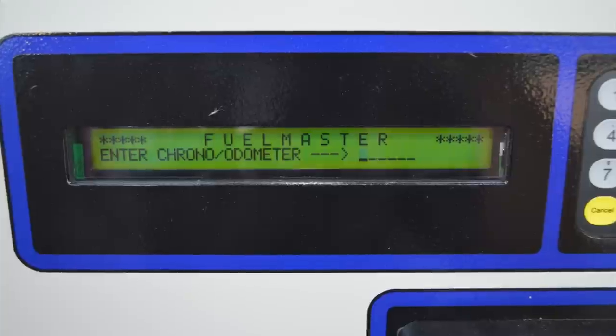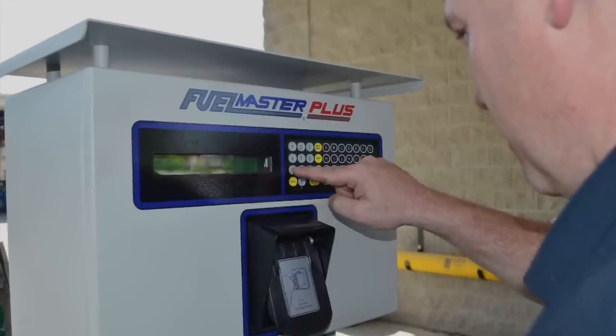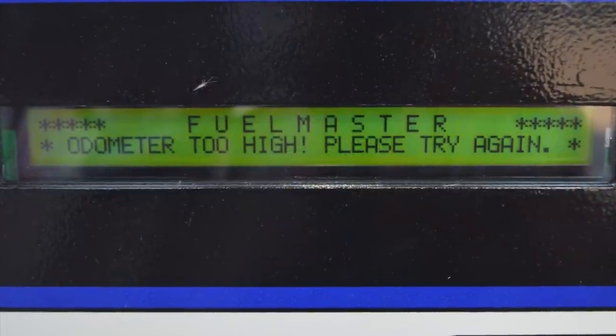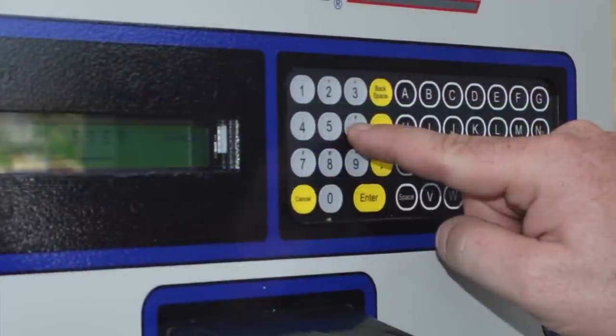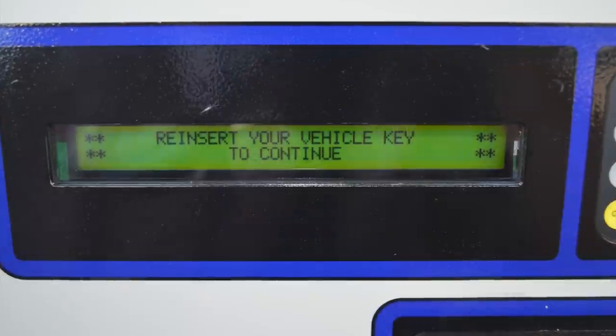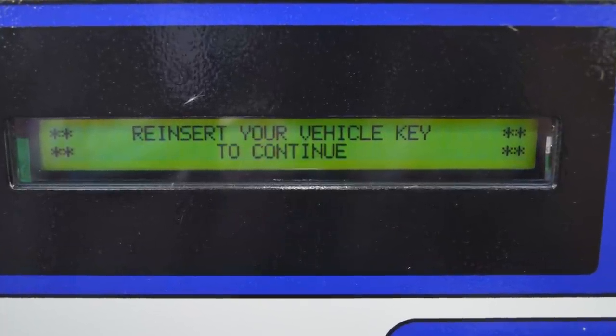Next, it'll ask you for the odometer reading. You'll need this twice during the first use. Enter your mileage and press enter. The prompt will then tell you that the mileage is too high and to retry. The system will allow you to re-enter the mileage for a second time. Once you've re-entered the mileage, the system will then ask you to reinsert the ProKey one last time.